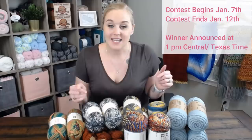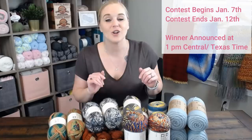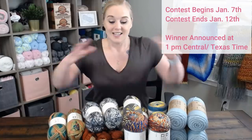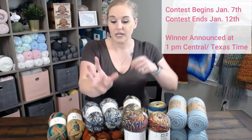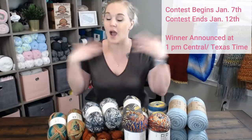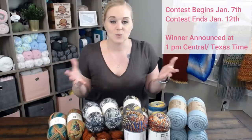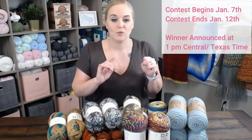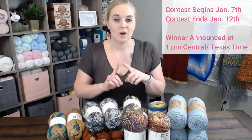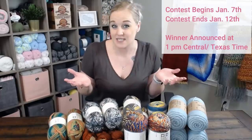This contest begins today, January 7th. It will end on Tuesday, January 12th. I will announce the winner at 1 p.m. via a live stream, announcing the winner through the random comment picker on my phone where I will show you on the screen as I push the button and it selects the winner. I am not selecting the winner — it is completely random and everyone has an equal chance of winning. If you comment a bunch of times, you're not getting extra entries. It will be one comment per person.